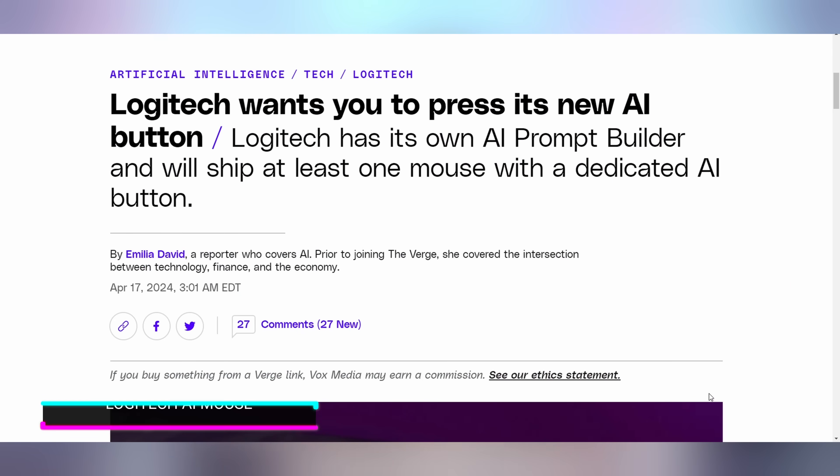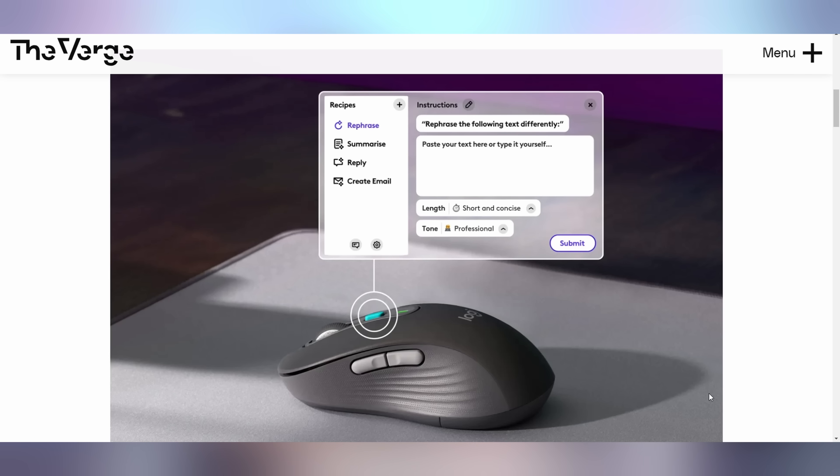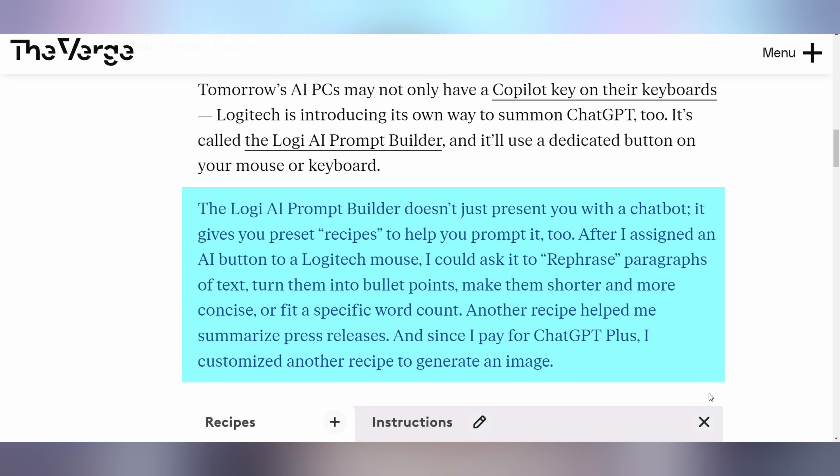Logitech is slapping some AI into their mice. Get ready for the AI-powered mouse — the company is now selling their Signature AI Edition M750 mouse on their website. You can see that little teal button in the middle — that is your AI button. This thing doesn't necessarily need the Microsoft Copilot button anymore, because it has integration baked in. It's not just an AI button; it's also an AI prompt builder baked into the Logitech software so you don't have to sound like a fool when writing messages.